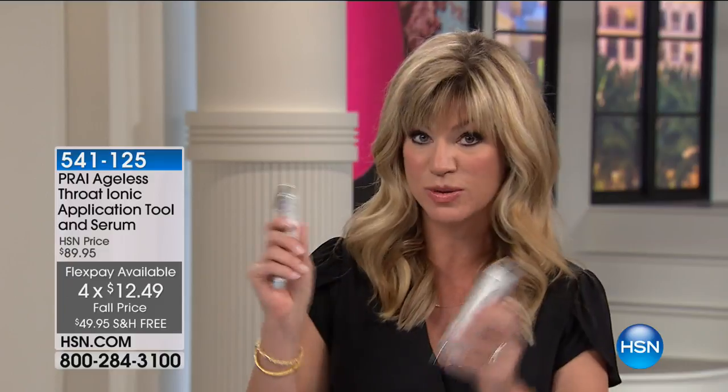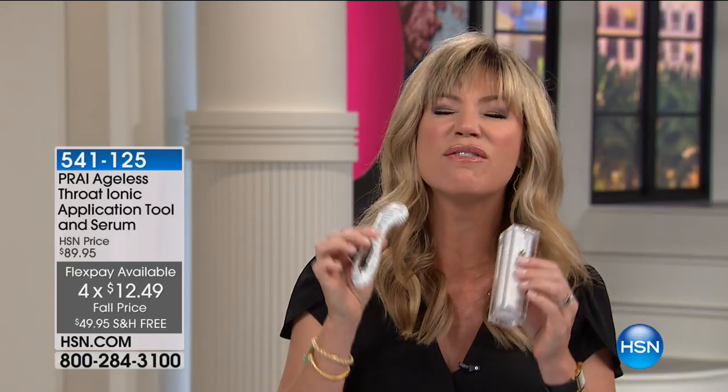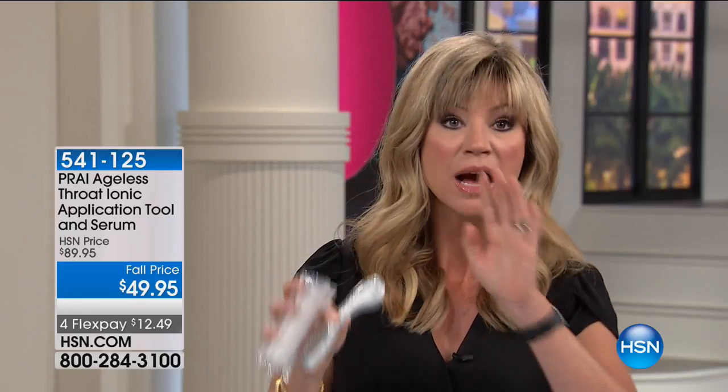We will never repeat this again. This was my host pick and it was $59.95 before — because this is a surprise visit from Kathy, it's $49.95. So you're getting a full size of the serum and the neck device absolutely free. Never to be done again — this is your one and only chance. If you need some serious lifting and firming, you've got to get the neck device. They are the neck experts.